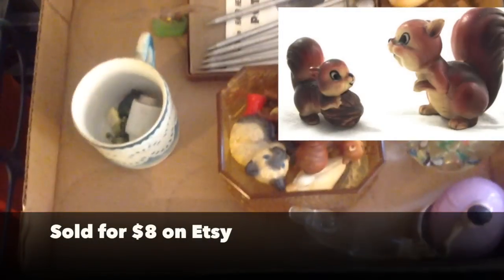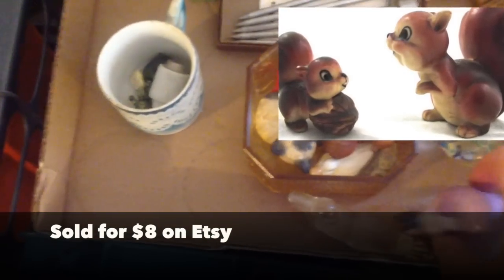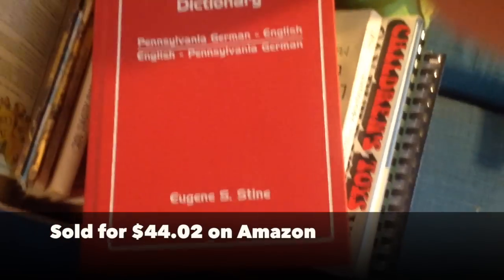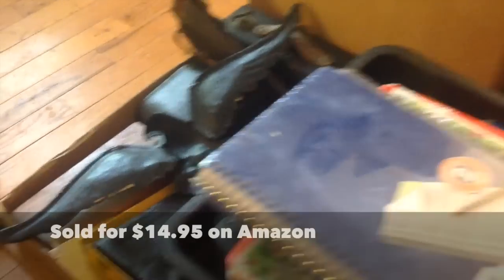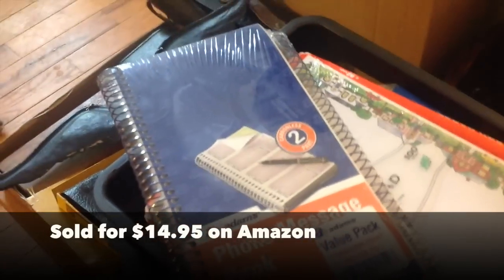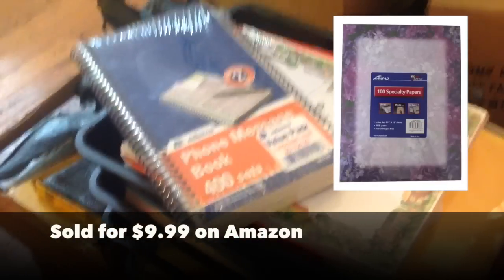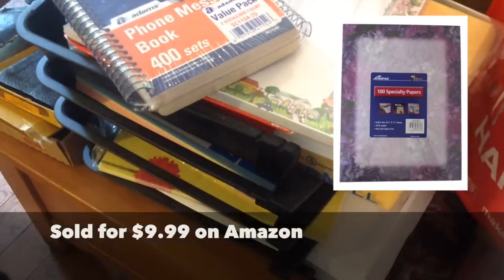I picked this up for a dollar. There's some cute — this book — it's a Pennsylvania German to English dictionary. These on top here are sealed phone message pads and they are going to go on Amazon. I bought this whole lot just because I wanted those, and there's some paper and stuff in here that I could use.